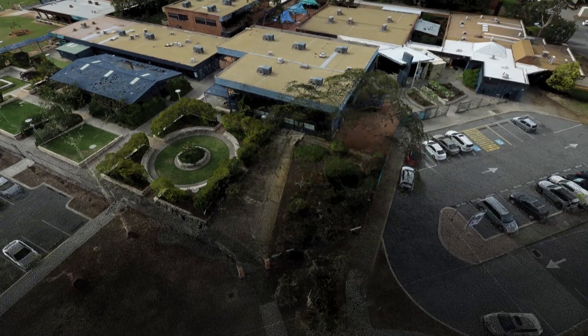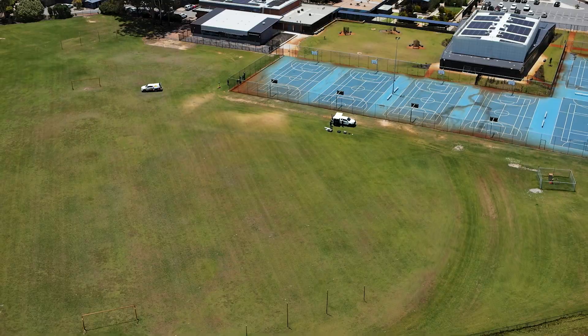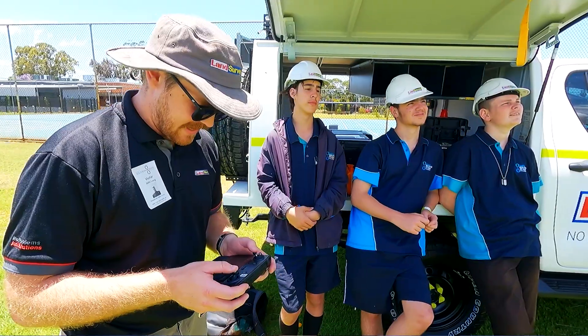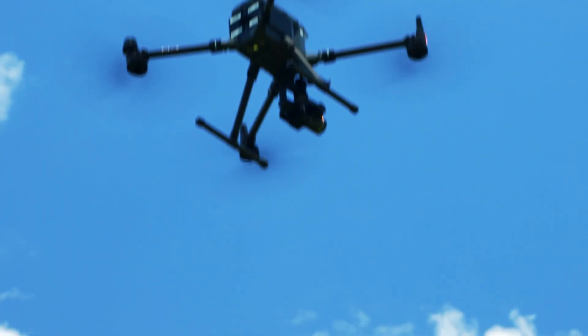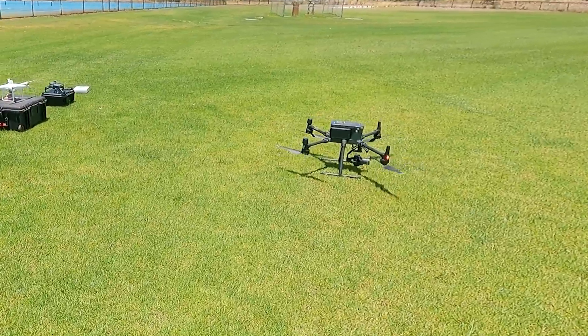My favourite part would definitely have to be the drones. It was really cool how you can get so much information. It was really interesting, especially how high they can go. I definitely prefer looking at drones in the air than looking at words on a piece of paper. Everybody loves drones. Most people know someone who's got a drone or a family member who's flown one. They're becoming quite popular now, so it was pretty cool to show them how we use them for work instead of for play.